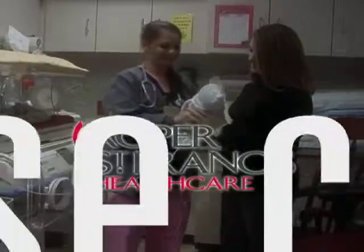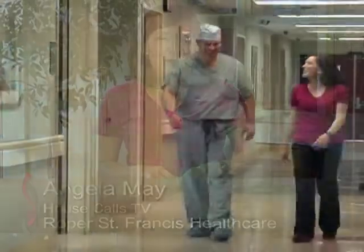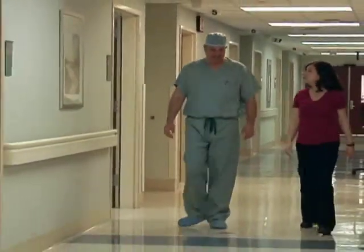Roper St. Francis Healthcare's House Calls TV. When someone has a blockage in the kidneys, surgery is needed to relieve the problem. Dr. Marshall Wingo highlights the latest advancements in surgical technology and the improvements to patient recovery.